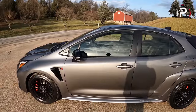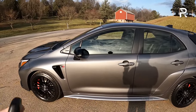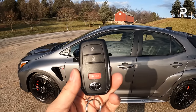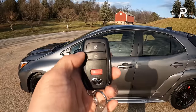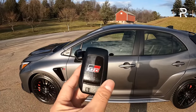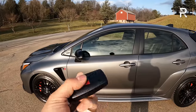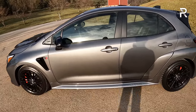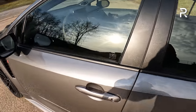Now let's talk about the interior of the 2023 GR Corolla Circuit Edition. The key fob looks pretty much like every other Toyota key — just three buttons: lock, unlock, and panic. On the back it says GR, letting you know this vehicle was built by the folks at Gazoo Racing. If you have access to the Toyota Connected Services app, you can also remotely lock, unlock, and ping the car.